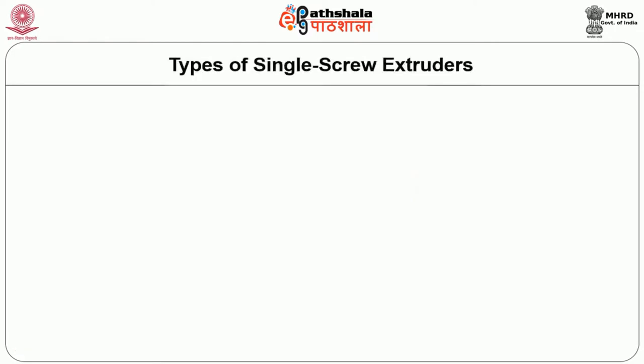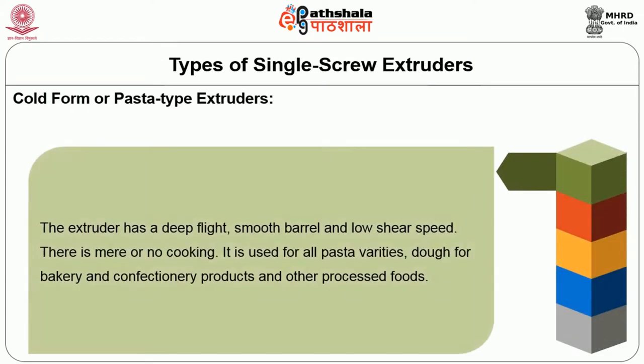The types of single screw extruders include the cold foam or pasta-type extruder. This type has a deep flight smooth barrel and low shear speed; there is no cooking or very little cooking. It is used for all pasta varieties, dough for bakery and confectionery products, and other processed foods.